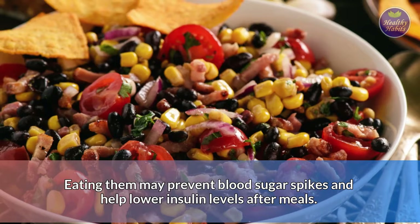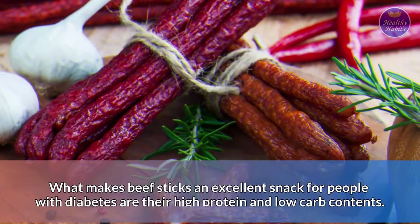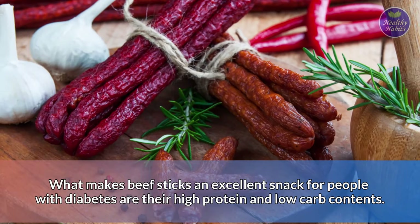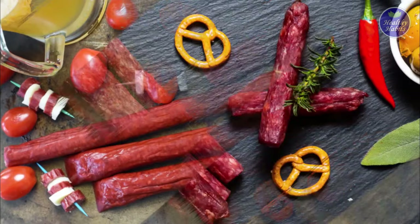Number 15: Beef sticks. Beef sticks are convenient, portable, and diabetes-friendly. What makes beef sticks an excellent snack for people with diabetes are their high protein and low-carb contents. It is important to note that beef sticks can be high in sodium, which can lead to high blood pressure in some people if consumed in excess. Thus, if you eat beef sticks, make sure to consume them in moderation.